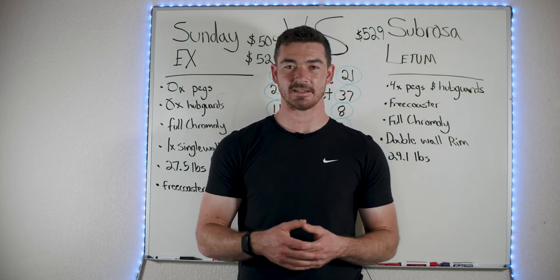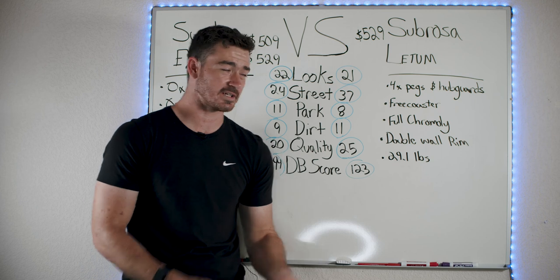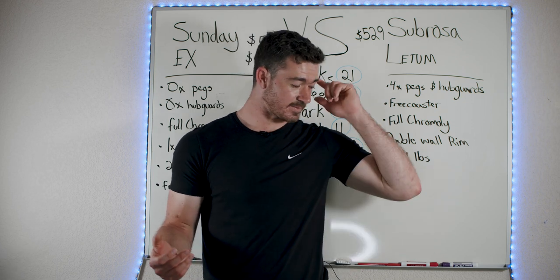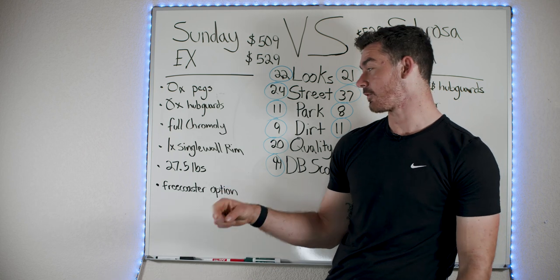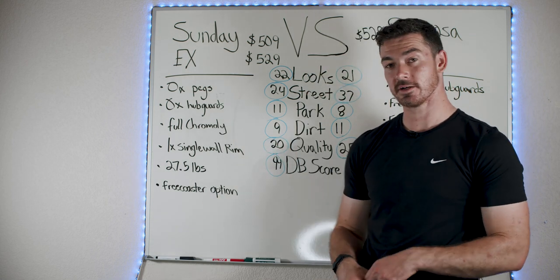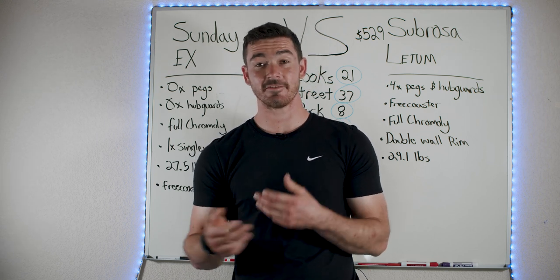The Sabrosa Ledum has four pegs, four hub guards, a sprocket with a bash guard, a free coaster, full chromoly frame, forks, and bars, and double wall rims — but it weighs a hefty 29.1 pounds. The Sunday X has zero pegs, zero hub guards, full chromoly, a single wall rim in the front, and weighs 27.5 pounds — almost two pounds lighter — with a free coaster option. They're pretty similar in quality and street score, but they are not the same bike.